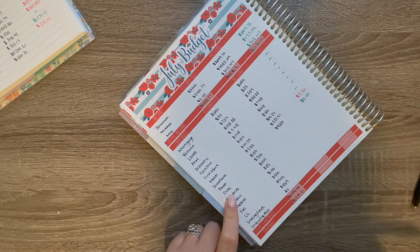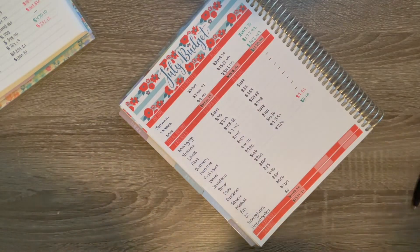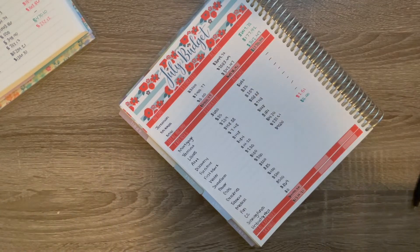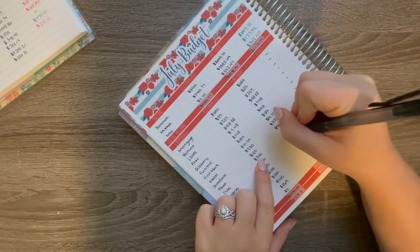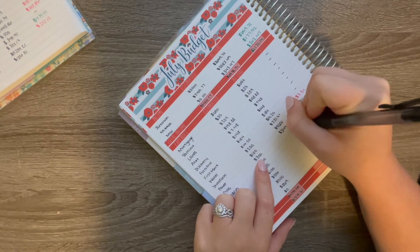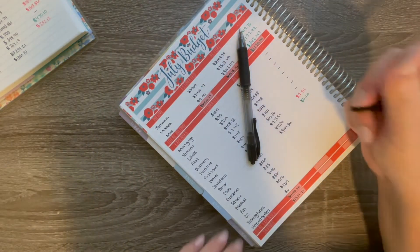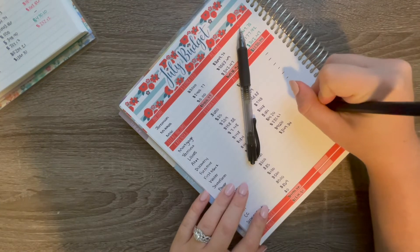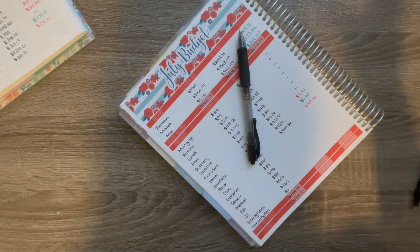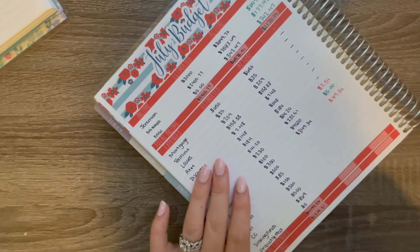Here is where it kind of gets a little interesting and where we get a little off track. Obviously we all know gas prices are high right now. We actually did not go as far over as I thought we were going to. I budgeted $300, and we actually spent $349.34. I really thought we were going to make it to the end of the month without having to fill up again, but that did not happen with the Tahoe, which is what I drive. So we were $49.34 over budget where gas is concerned.